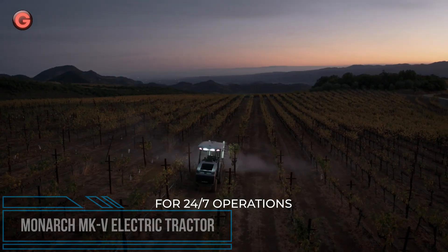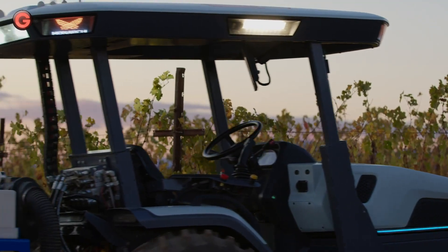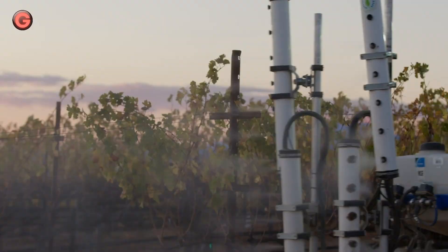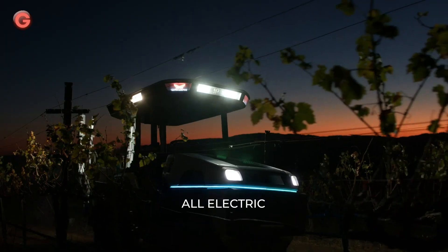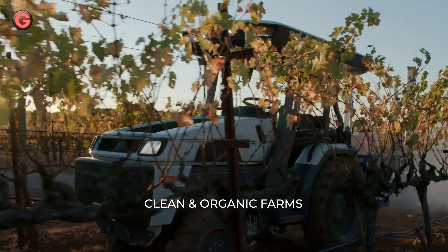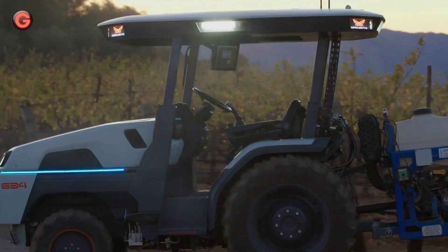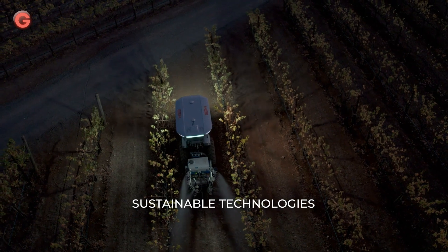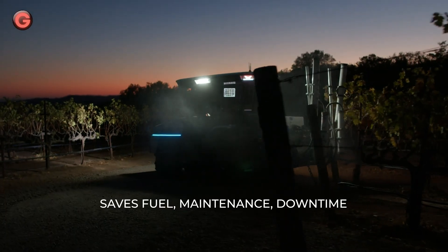Monarch is addressing one of the biggest problems farms face today: labor shortages. With autonomous operations, a single operator can now manage a fleet of up to eight fully electric tractors. With a full camera and sensor suite, Monarch accurately maps and tags every crop on the farm. Rather than driving one tractor, an operator can manage a fleet of electric tractors from anywhere, increasing safety while saving time and money. Built on an all-electric platform for affordable 24-hour operations, the MKV tractor will help you do more and spend less.